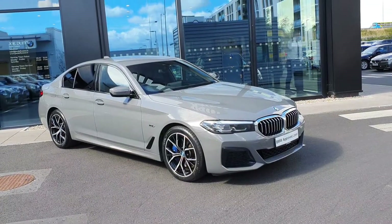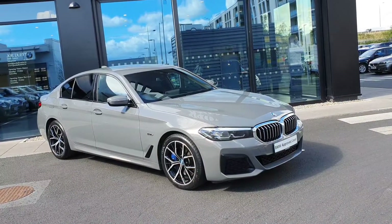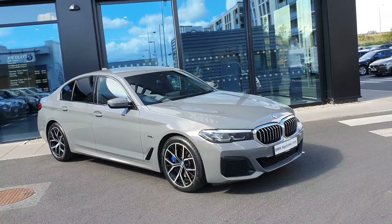Hi, this is Rob here at Jodafee BMW in Charlestown. Today we'll have a look around this BMW 545e petrol plug-in hybrid.